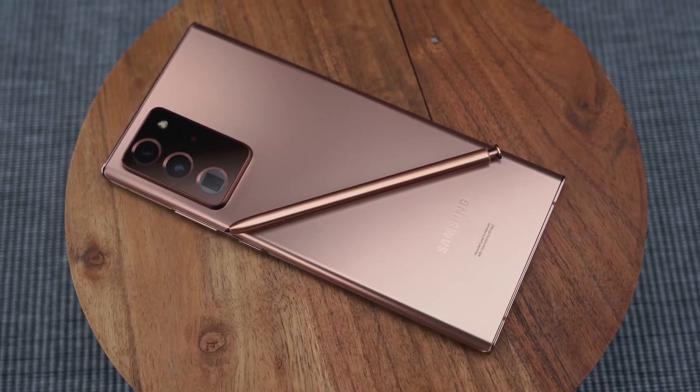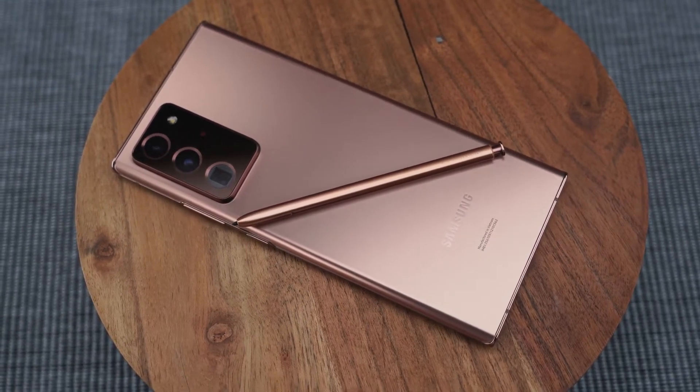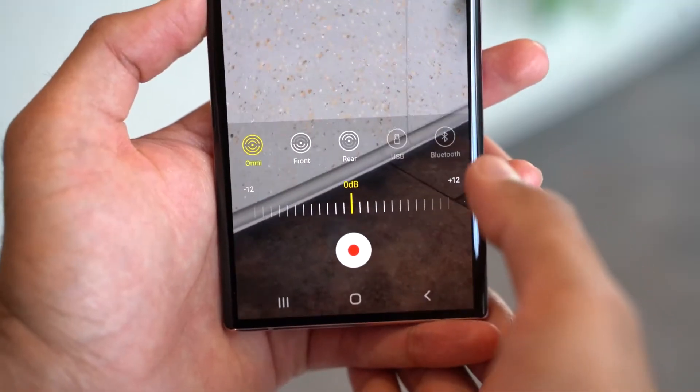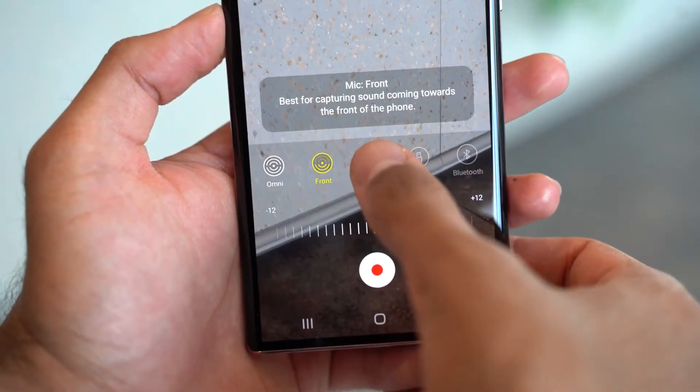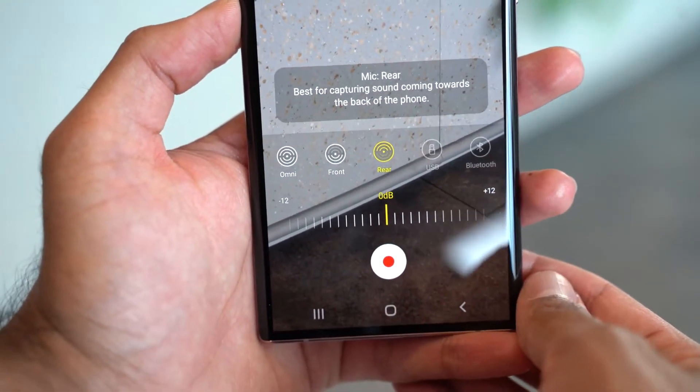The third feature has to do with the microphones, especially when recording with those brand new cameras. In the pro camera setting you have a couple of new microphone options: an Omni mode using both front and rear mics, or the ability to select a specific mic — either the front mic or the rear mic.